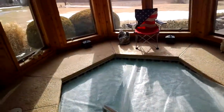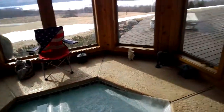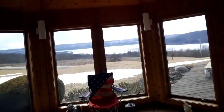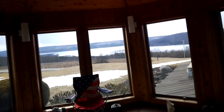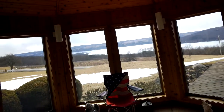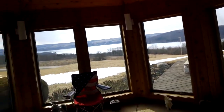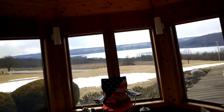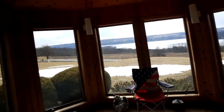Here we have the hot tub — it is covered up because the owners are not at home right now. But imagine sitting in the hot tub with a glass of wine — what a great way to relax and unwind, looking out over the lake on a beautiful day. How much better can it get?